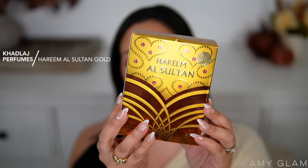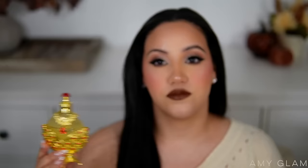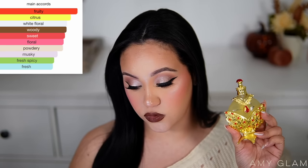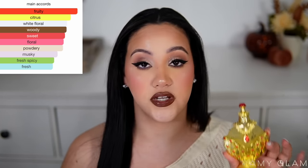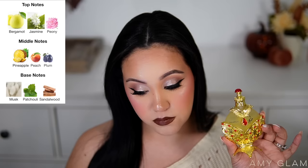Every time I see packaging like this it makes me think of Aladdin from Disney — jasmine, jewels, all of that. The main accords are fruity, citrus, white floral, woody, sweet, floral, powdery, musky, fresh, and spicy. Top notes are bergamot, jasmine, and peony; middle notes are pineapple, peach, and plum; and the base notes are musk, patchouli, and sandalwood. There's a mix of notes I love and some that don't always work for me.